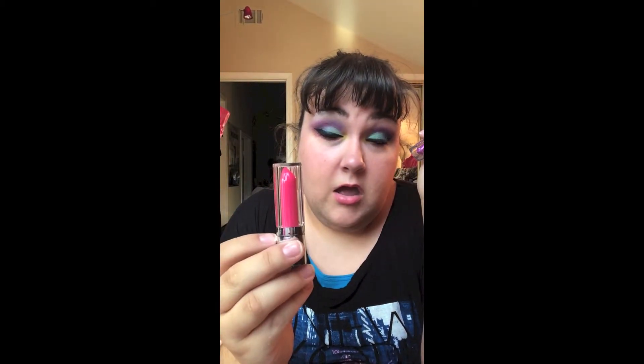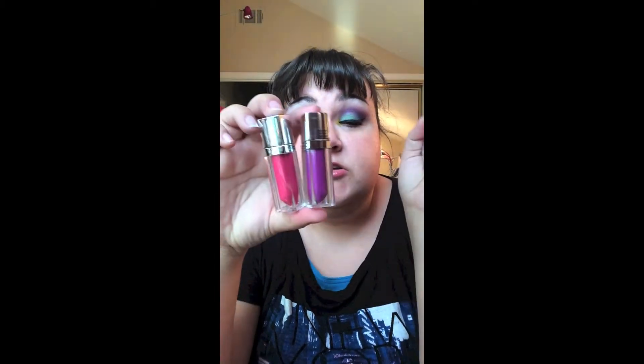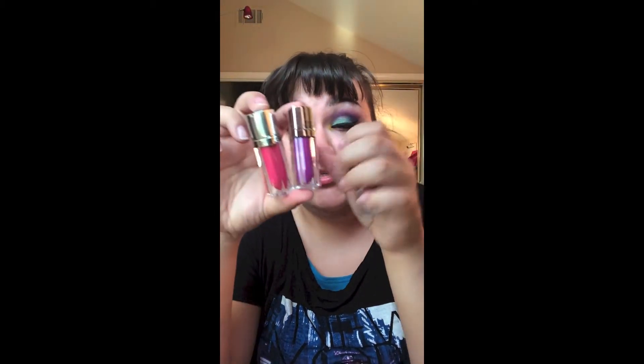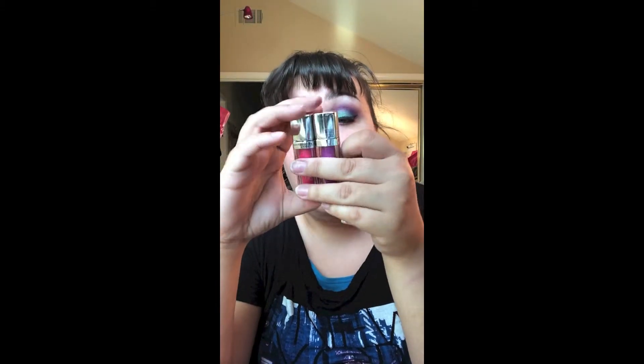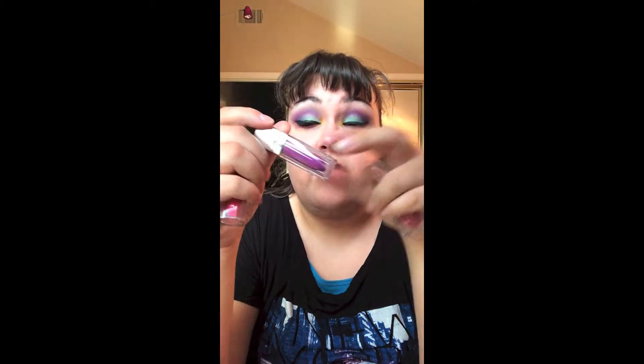The next product from Maybelline is the Elixir lip glosses. You've probably seen the commercials on TV. They kind of look like a lipstick but they're actually a gloss. I got three colors — Rose Redefined, which I'm actually wearing today, Fuchsia Flourish, and Vision in Violet.